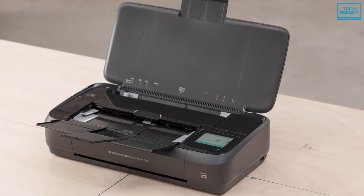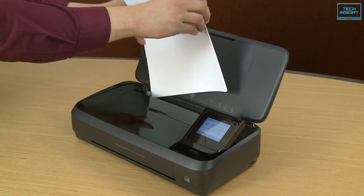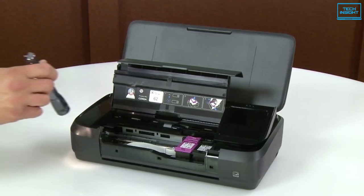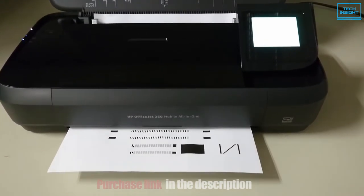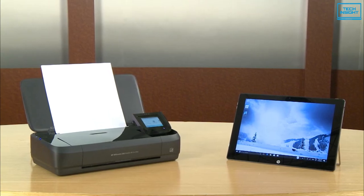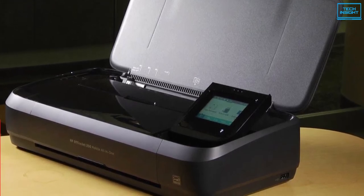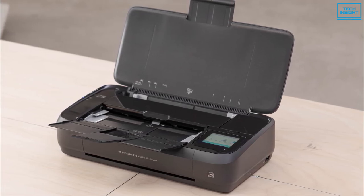Best of all, the speed doesn't come with any trade-off in image quality. The very high-quality photo prints have rich, well-saturated colors, pleasing mid-tone transitions, and a lot of fine detail. Text documents printed with dark letter forms and sharp edges look quite sharp. Graphics on plain paper are equally superb, while photo scans are attractive with accurate colors and plenty of detail. So if you want a portable printer that has many features to offer and also performs well, then you should definitely check out the HP OfficeJet 250.